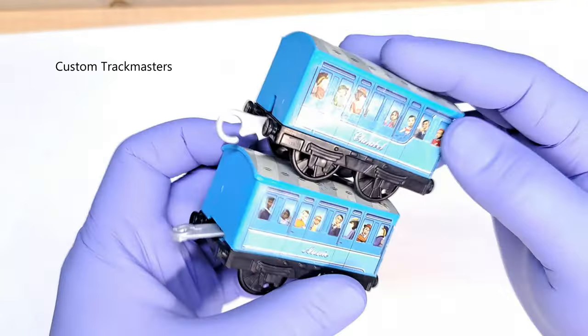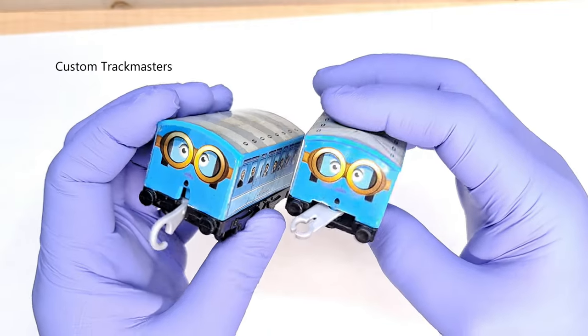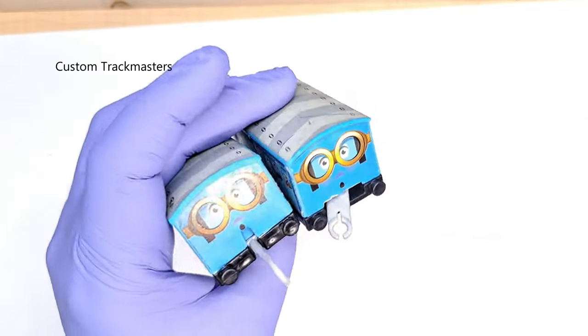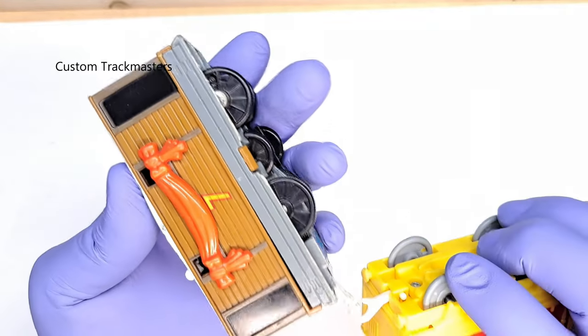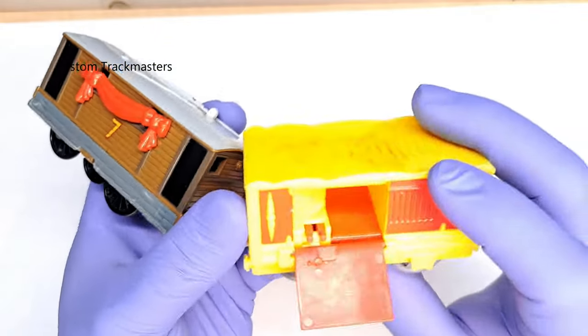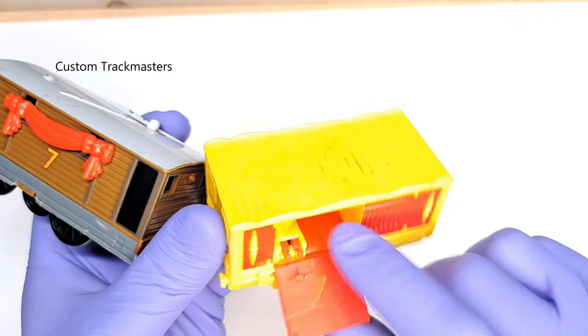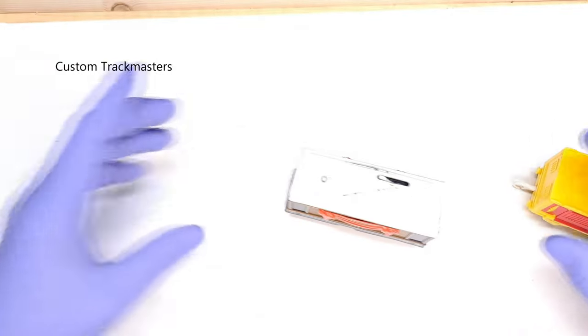These two are from the Winged Thomas set — yes, Winged Thomas. There's Toby and the clown car, but the little yellow clown car is missing. Still a good find and it works.